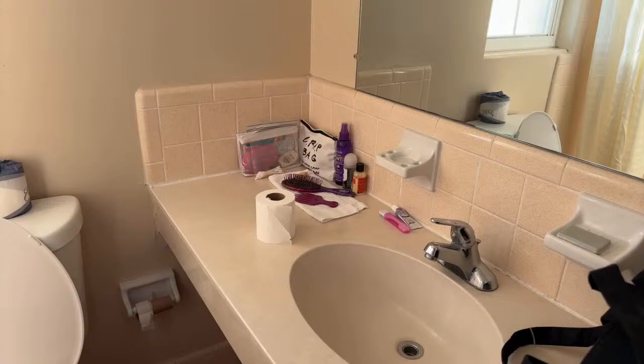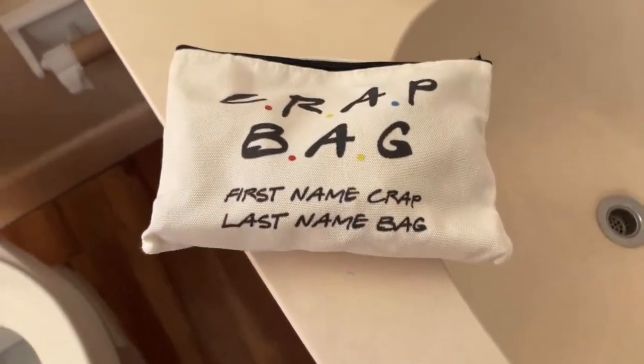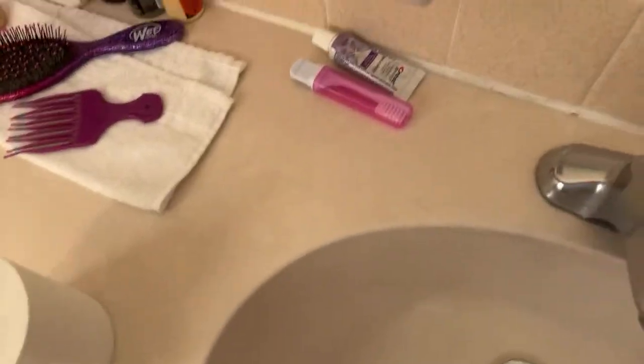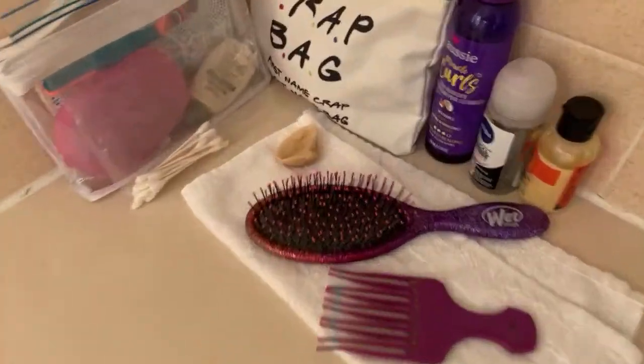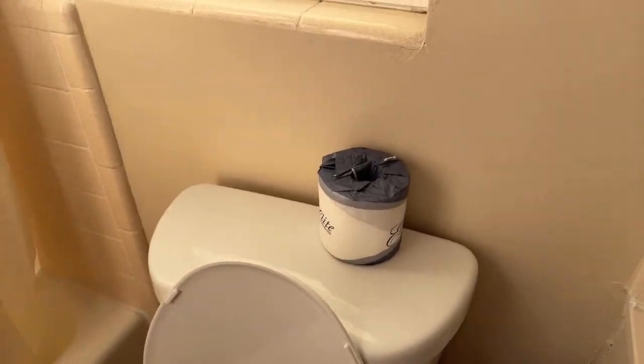This is the bathroom — it's all my stuff. Anyone who's a Friends fan will know this mug — isn't it awesome? I got it from Temu for eight dollars! Oh, and here's a shell I found at the beach. The tub's not in the best shape but it's pretty clean. Anyway, that was the bathroom.